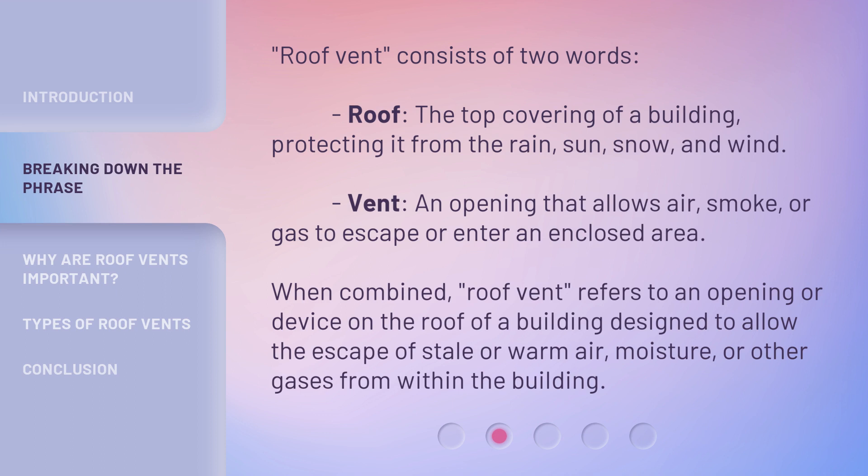When combined, roof vent refers to an opening or device on the roof of a building designed to allow the escape of stale or warm air, moisture, or other gases from within the building.